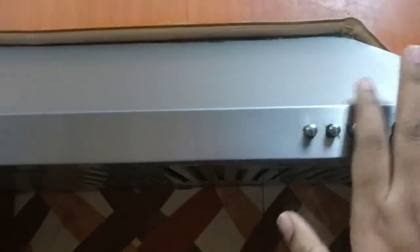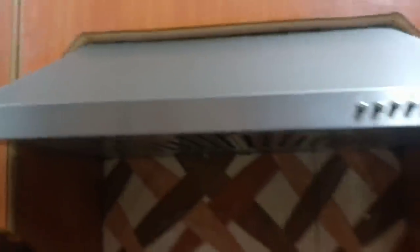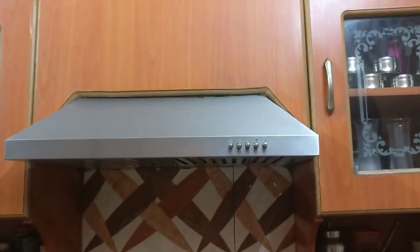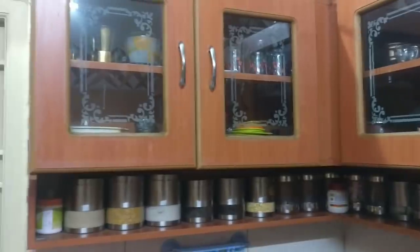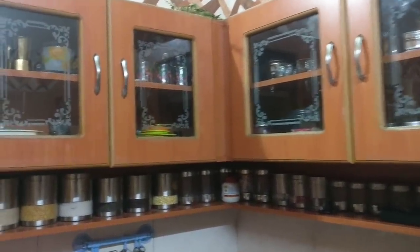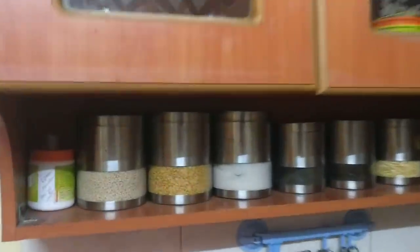Now we have a chimney in the kitchen storage. This is a chimney — we use a chimney in the kitchen. It will be dripped, so we have to clean and clean.